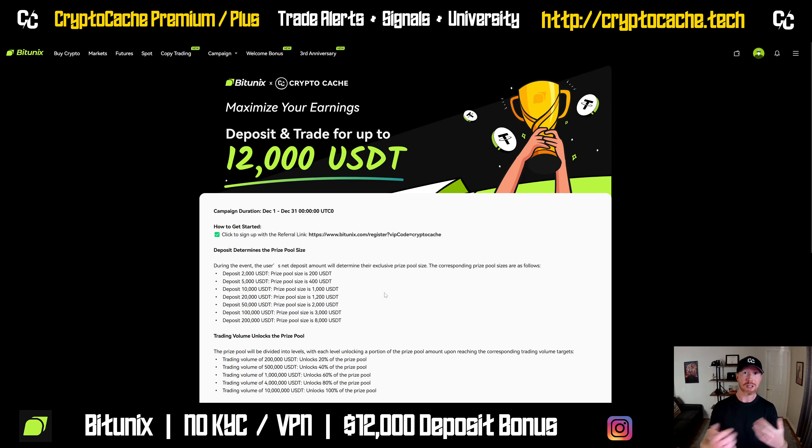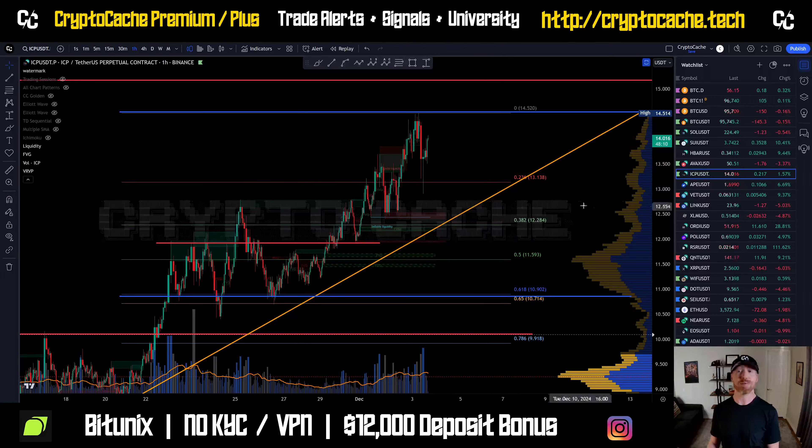That's this month. Last month we had a $60,000 prize pool and it's going to continue to grow as we get more traders. So great stuff — thanks again. We'll look forward to seeing you on the next one. Have a good one, take care.